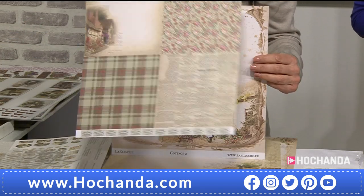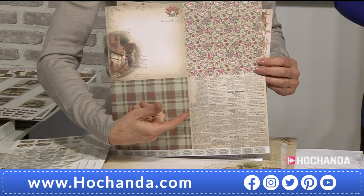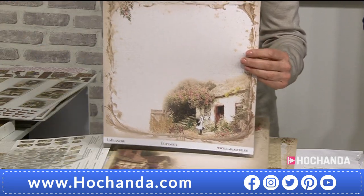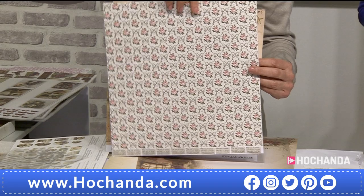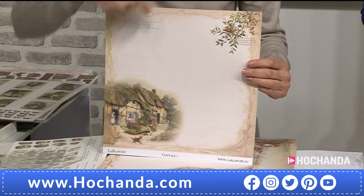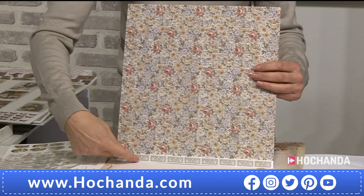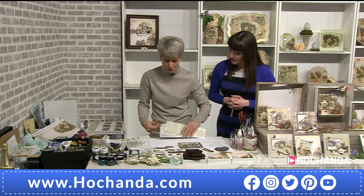The back side has a print like an old newspaper. I like this print — it's stunning, the whole side. On the back side it's all roses, like an old wallpaper. Absolutely. And here with the cat in front, and on the back side it's newspaper with roses and all the signs. That's 15 papers, double-sided.